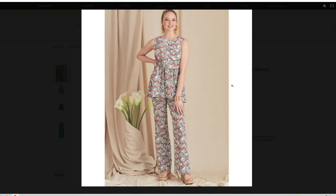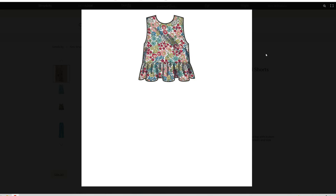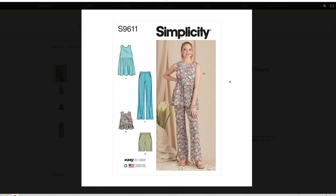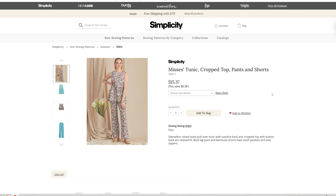We have this cute little top with a peplum look, and I love these pants — a little gathered waist and the little French darts. Those are cute. I think we would need to use a flowy fabric. Recommended fabrics include cottons, poplins, linens, denim, chambray, and silk types, and it does have a lining in some of these. I love that top.